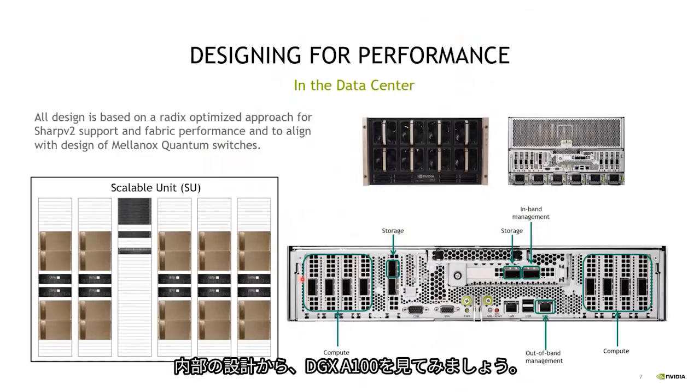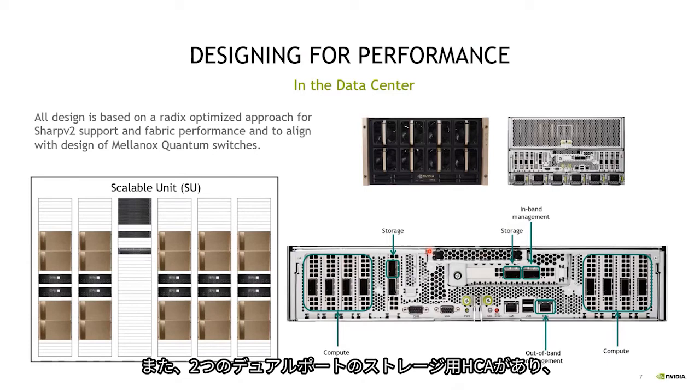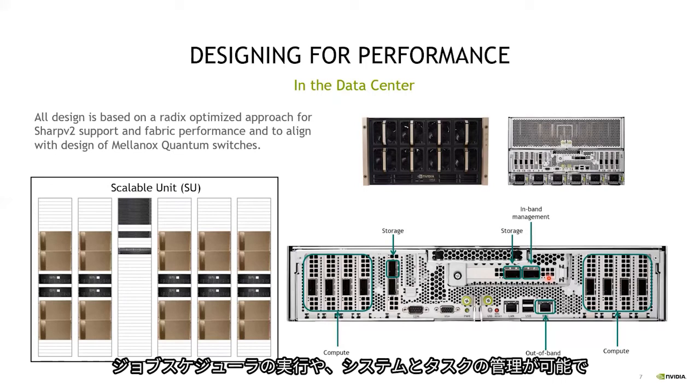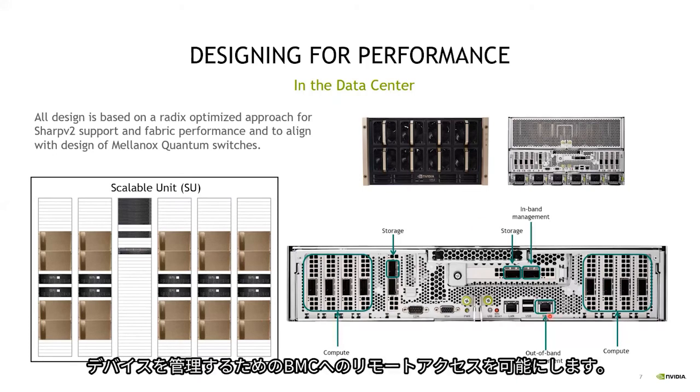Looking at the DGX-A100 external design, it has eight single-port ConnectX-6 HCAs connected to the compute network. It also has two dual-port storage HCAs which provide storage connectivity as well as in-band management for running the job scheduler and managing tasks. There is also out-of-band one-gigabit connectivity to manage devices and allow remote access to the BMC.